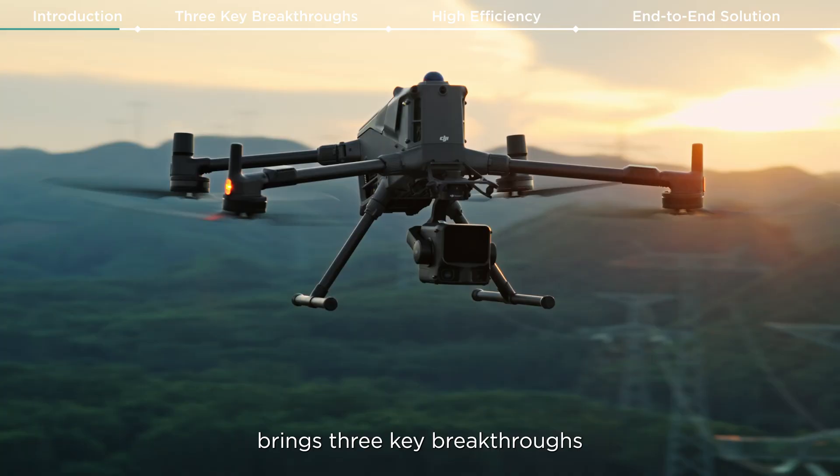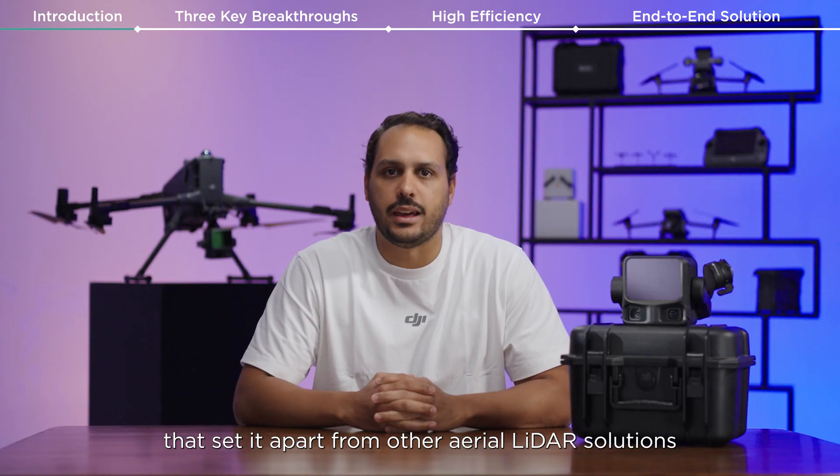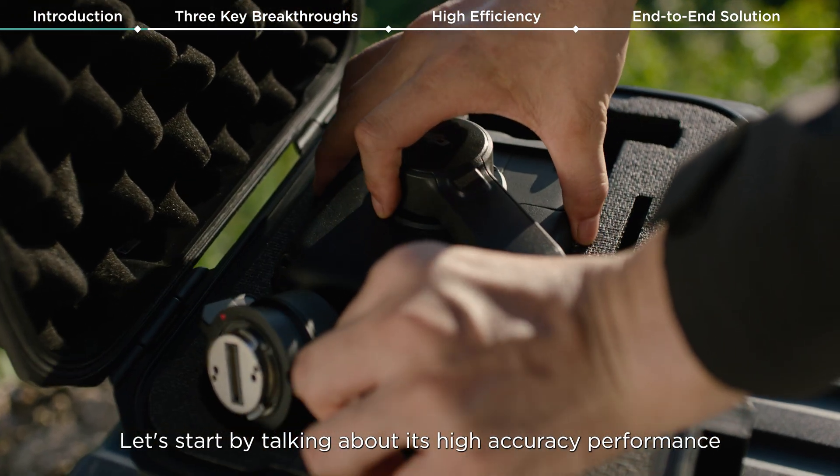The Zenmuse L3 brings three key breakthroughs that set it apart from other aerial LiDAR solutions. Let's start by talking about its high accuracy performance.